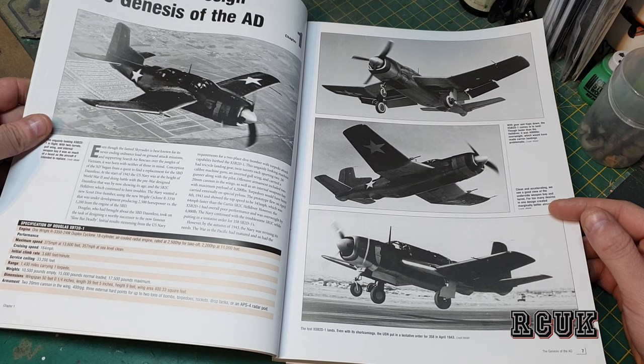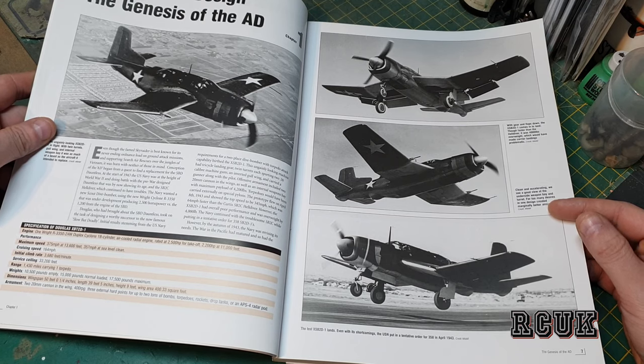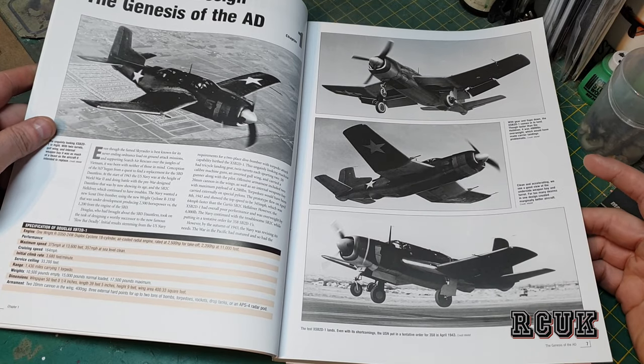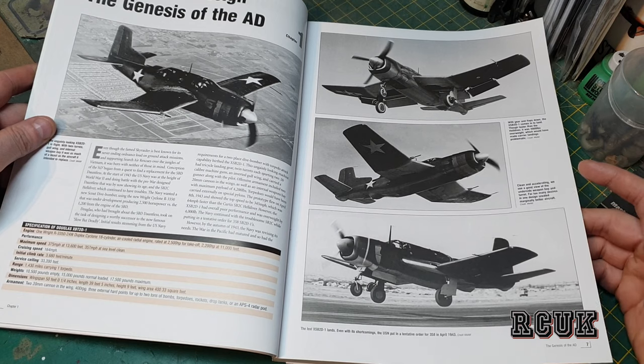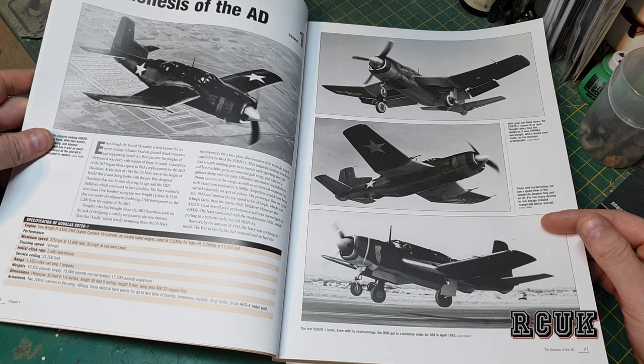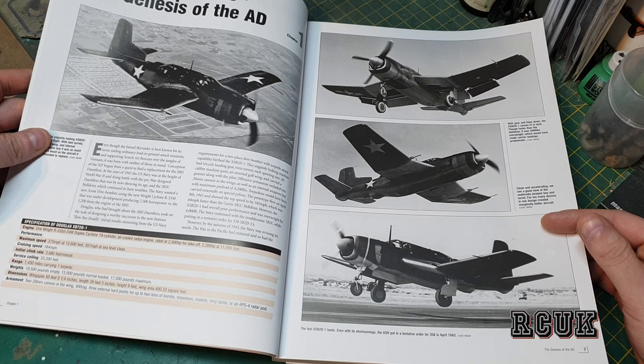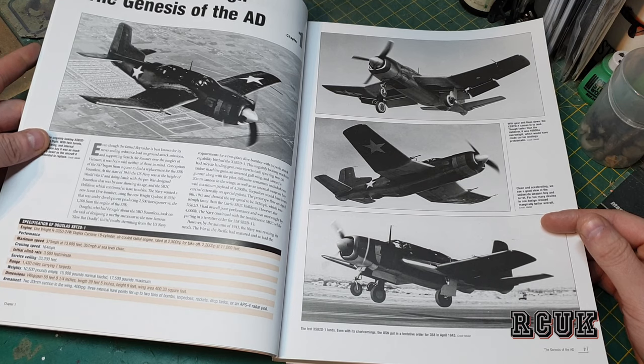Range is 1,430 miles with one drop tank. Weight is 10,500 pounds empty, 15,000 pounds with normal load, and 17,500 pounds with maximum payload — fully armed with extra drop tanks and fuel. Wingspan is 50 feet and a quarter inch, length is 39 feet 5 inches, height is 9 feet, and wing area is 400.33 square feet.